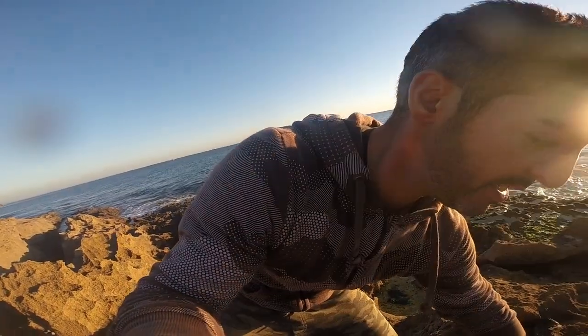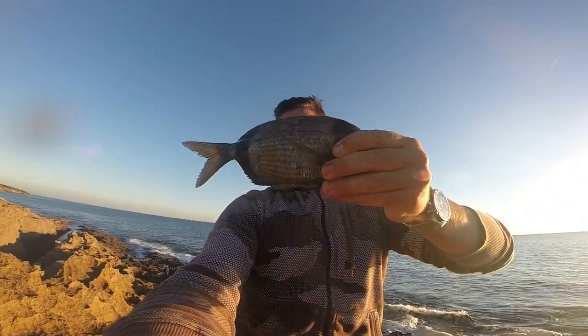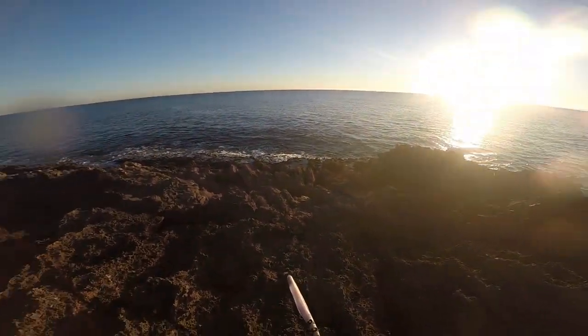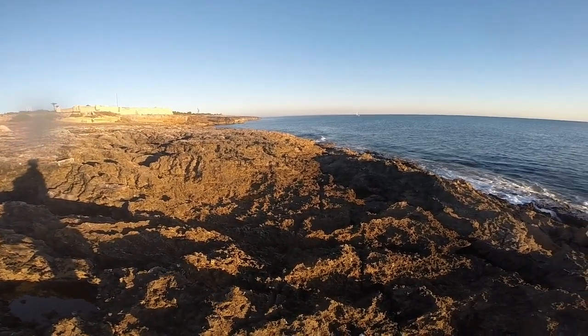So my friends, first video — hope you guys enjoy it. It was not a very good day for fishing: poor conditions, some wind, and the ocean is also not moving like it should. But in the end, I caught a lot of small fish and returned them all to the ocean. Only this one guy was worth keeping — must be around 300 grams. Hope you guys enjoy it!